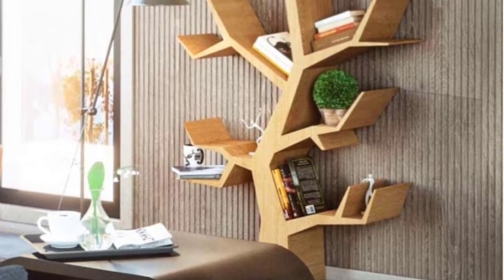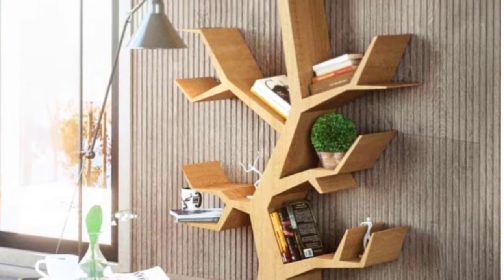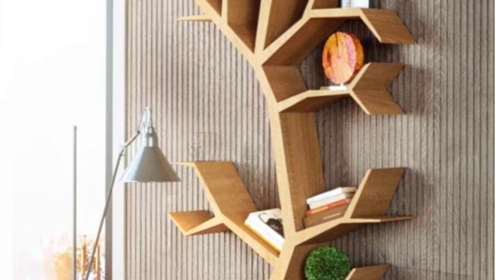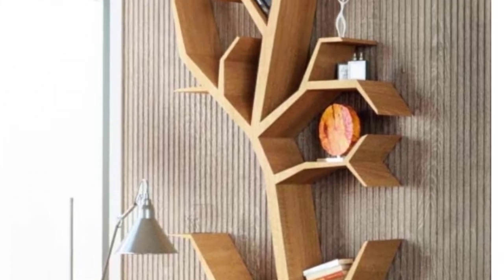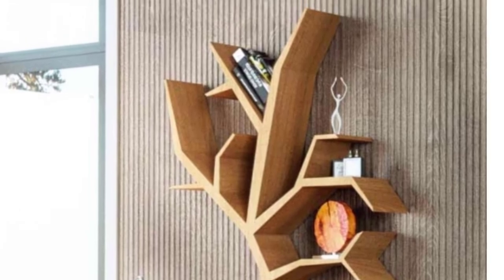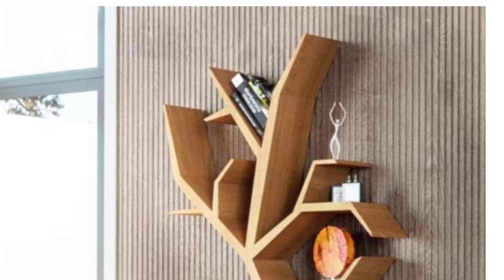Wall mounted tree design: Sometimes it is a unique design that people look for rather than the practicality of their bookcase. In times like these, a tree-shaped bookcase is nearly irreplaceable.